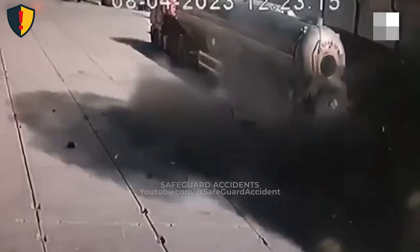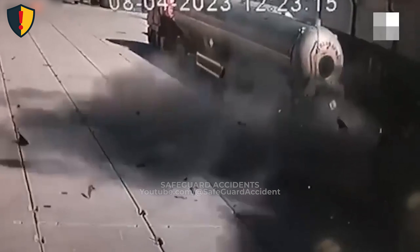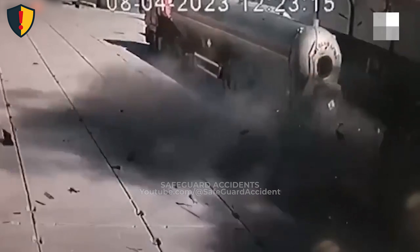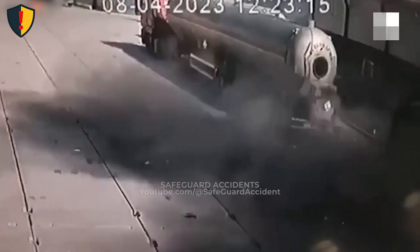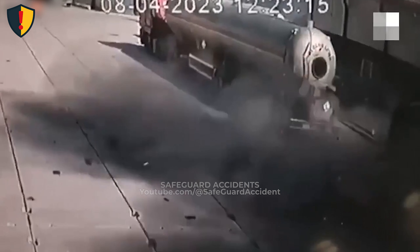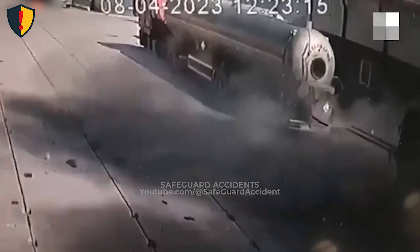The moment the hatch is cracked open, a hidden ignition source flashes within the vapor pocket. The superheated fumes ignite instantly, sending expanding gases blasting outward in a single violent burst. In less than a heartbeat, a dense black wave of pressure rolls across the concrete pad as the overpressurized tank vents its built-up energy.